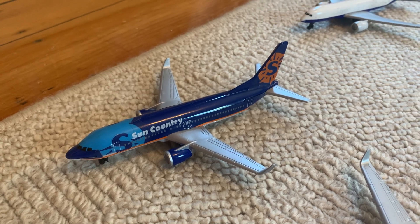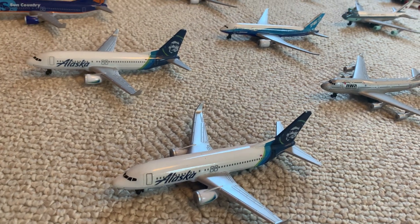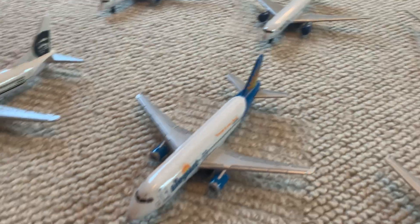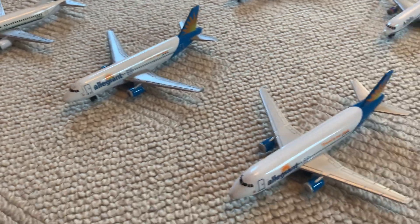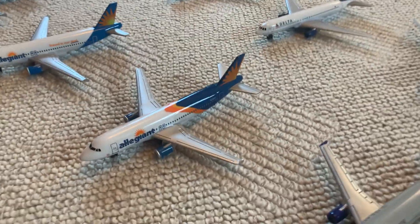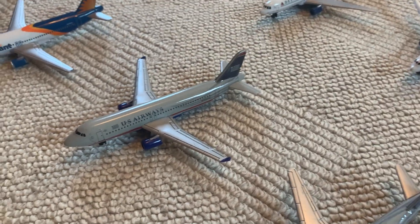Moving this way now, starting with a Sun Country 737 — this is a pretty rare model actually. Then moving down we have two Alaska 737s in the newer livery and one Alaska 737 in the old livery without winglets. Moving down even further we have two Allegiant A319s in the old livery and one in the new livery — the only difference is kind of the colors near the back.